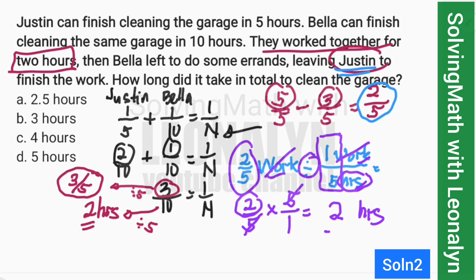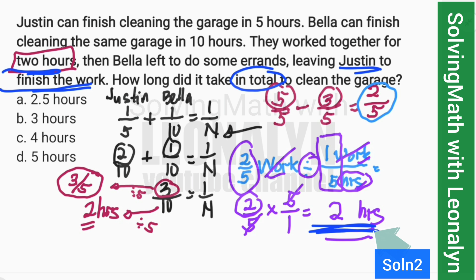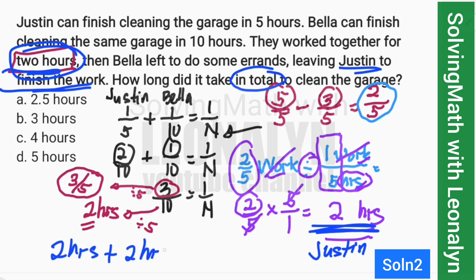Going back to the question: they worked together for 2 hours, then Bella left and Justin finished the remaining work. Justin finishes the remaining work in 2 hours alone, plus 2 hours together, equals 4 hours total. So the answer is letter C, 4 hours. Thank you for watching, and God bless!